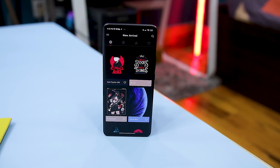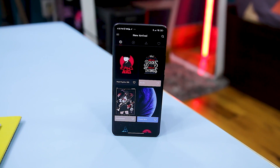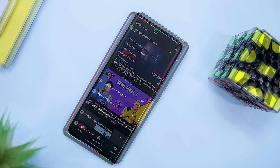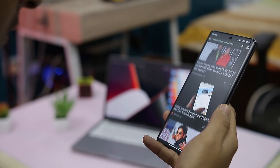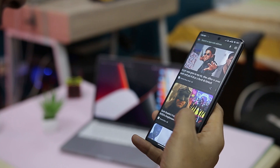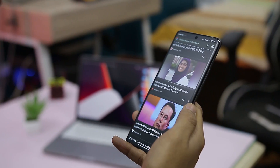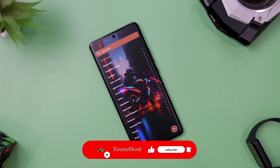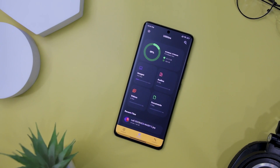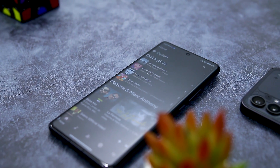Open source offers numerous benefits, serving as a flexible standard that fosters community collaboration and facilitates the growth of open source projects. Beyond the Android operating system, there exists a plethora of exceptional open source apps on the platform, which unfortunately go unnoticed by many users. To shed light on these hidden gems, here are some of the finest open source apps available for Android that you should definitely give a try.